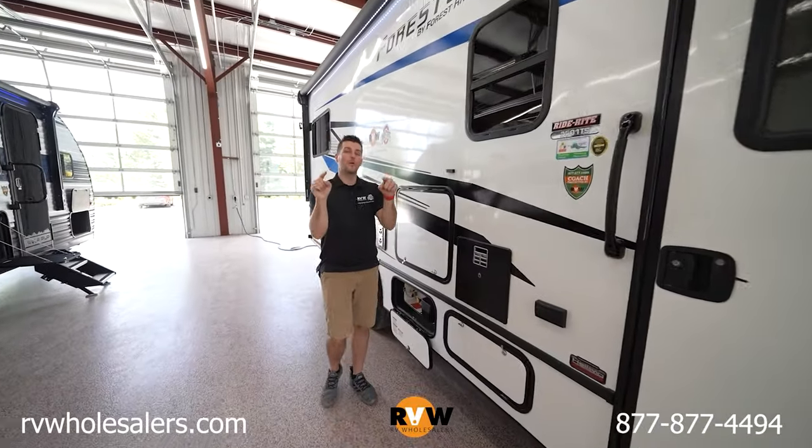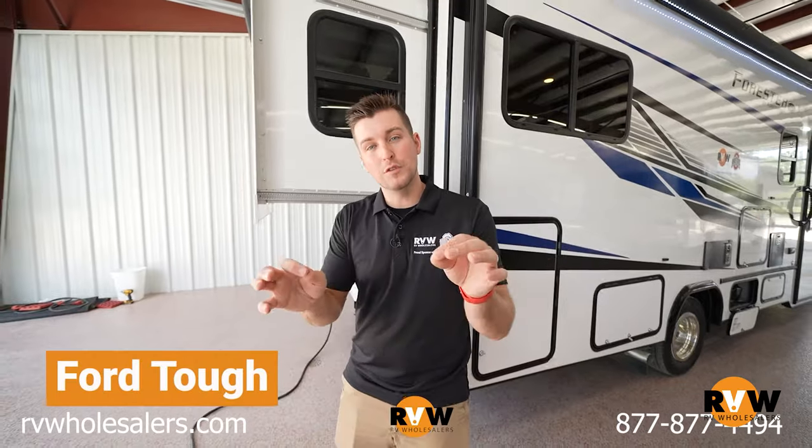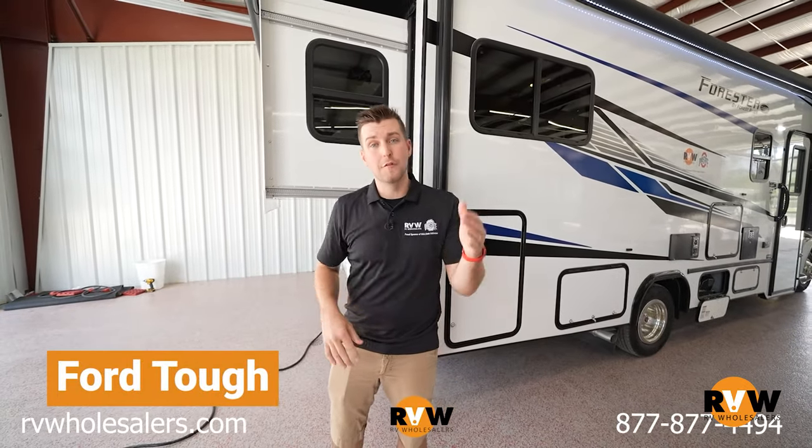Today we're talking about the Forrester family of Class C motorhomes made by Forest River. There are eight models of the Forrester available and they're all built on the Ford chassis.